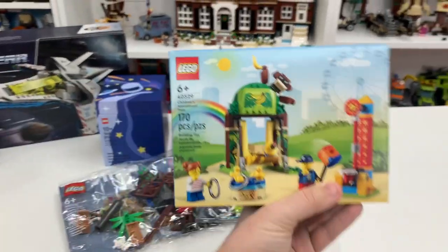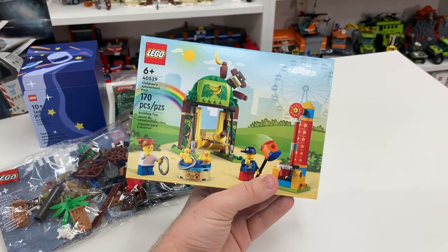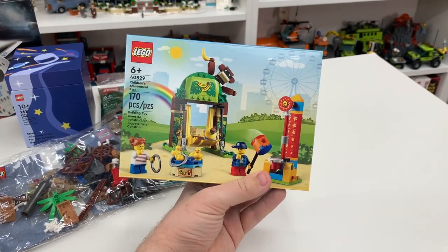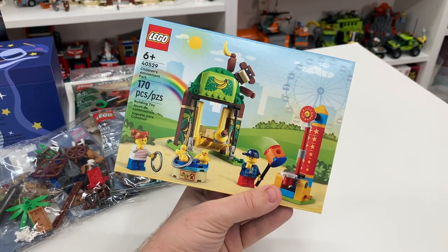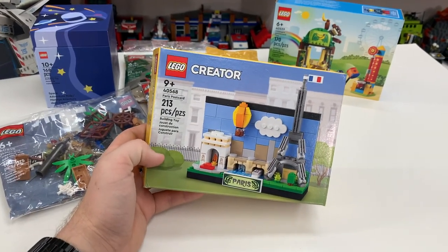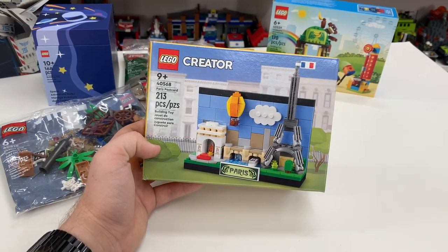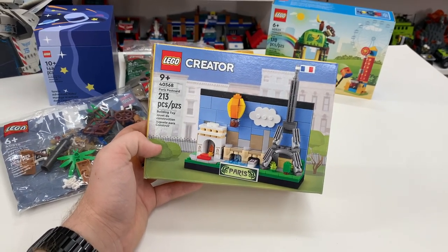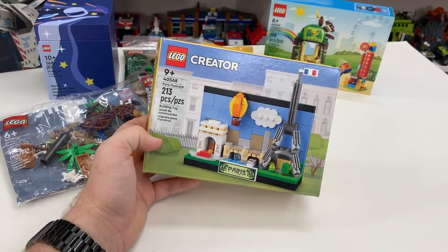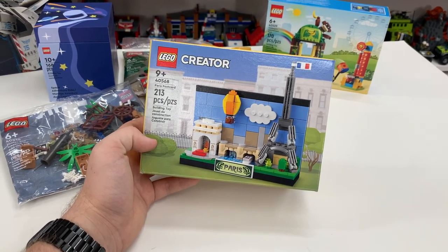They also gifted me with set number 40529, the Children's Amusement Park, which has 170 LEGO pieces. I totally forget when it would have been a gift with purchase, but it is a pretty cool and really neat-looking set. They were also very kind to gift me with the LEGO Paris Postcard — they actually gave me two postcards: this Paris one, set number 40568, as well as the New York City one. However, I already have the New York City one, so I was able to return it at the LEGO store for a LEGO gift card, which I'll put toward a future purchase.